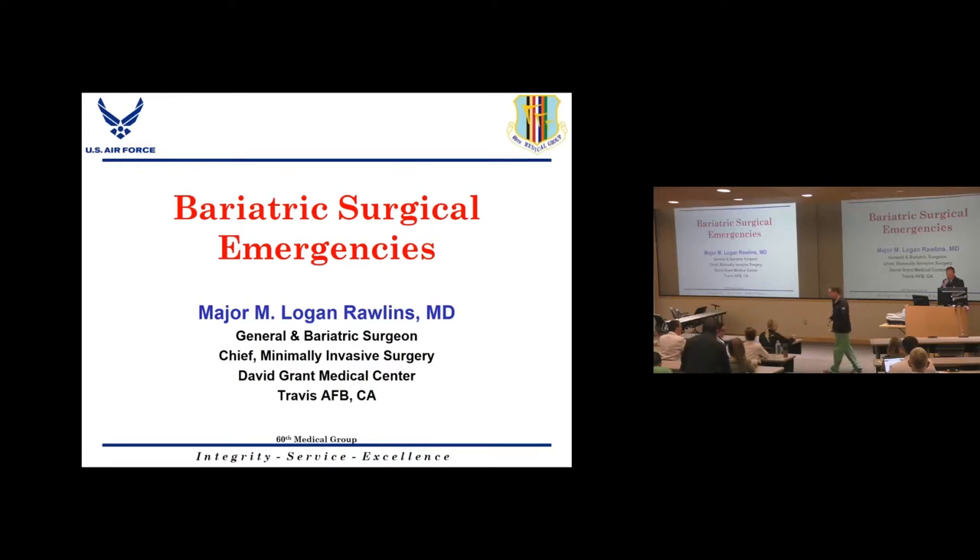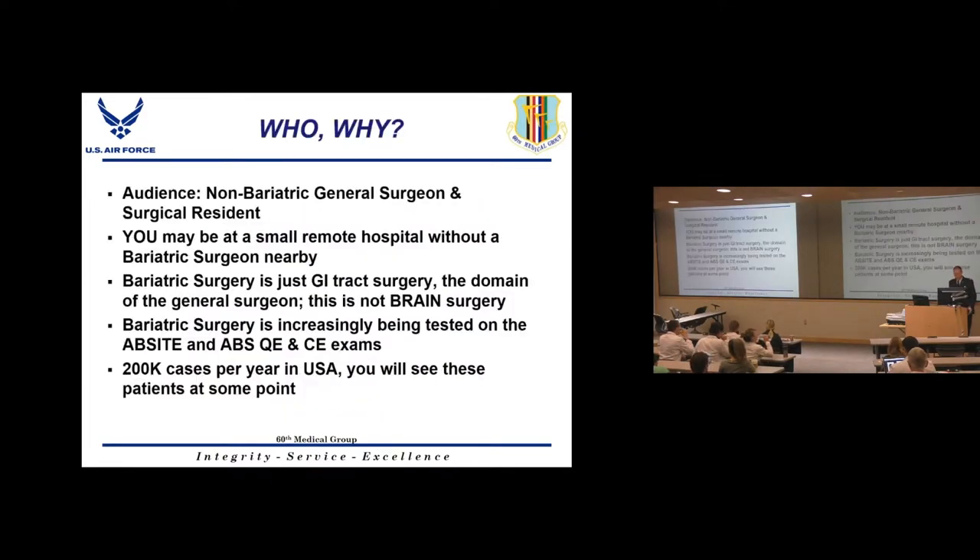Thank you for having me here today. I know most of the residents in the room because you guys have probably rotated at David Grant before. I'm Logan Rollins, one of the general surgeons at David Grant Medical Center. My specialty is bariatric surgery, so my practice is about 50% weight loss surgery and 50% general surgery.